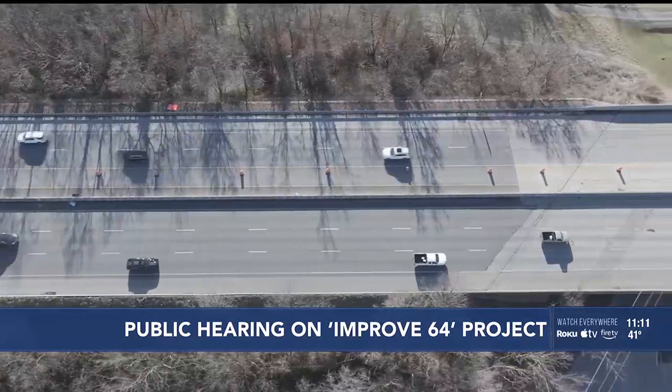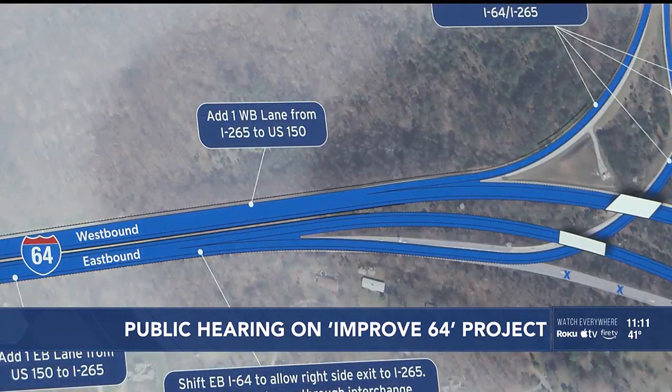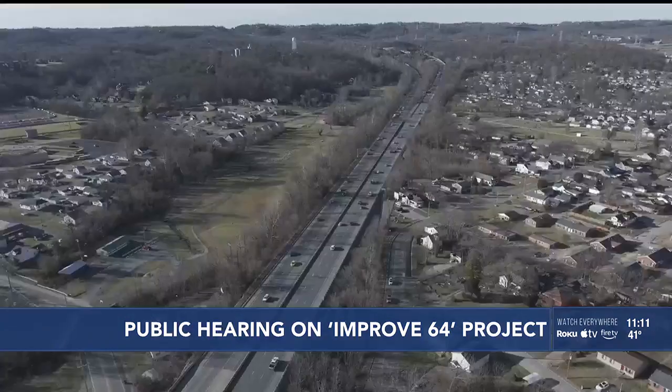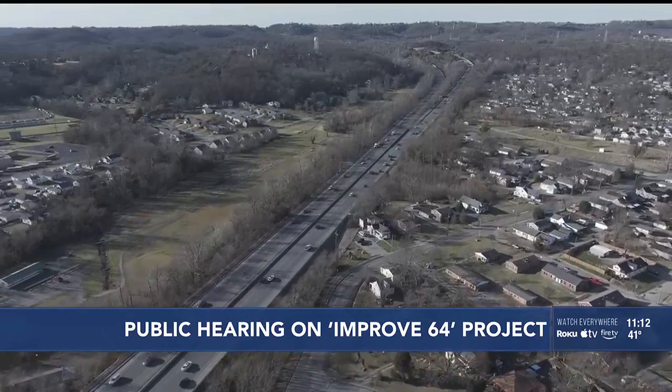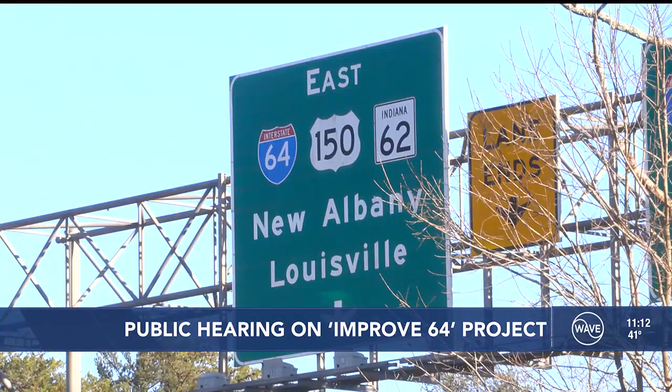New Albany resident Steve Lawrence gave his suggestions for the project, saying the design process should account for choke points at interstate exits. If you're exiting an interstate, you want to make sure you don't have a choke point — not enough lanes of travel. People getting off either eastbound 265 or westbound 265 onto State Street, there was one turn lane. You could design everything great and have people moving on the 265, but if you don't allow people getting off into the city, you've eliminated all the good.